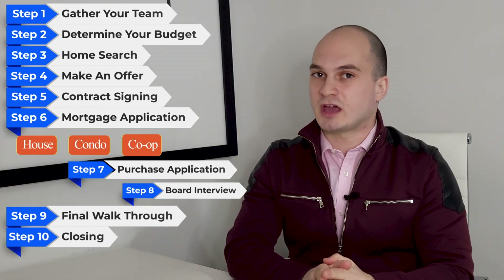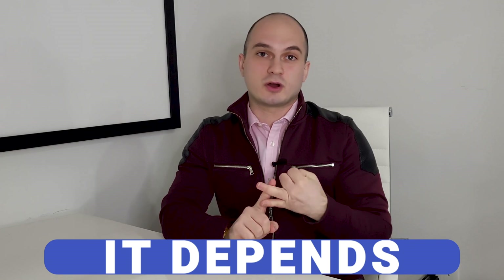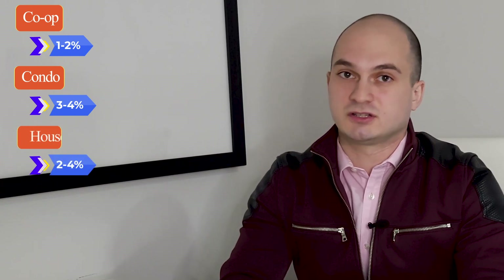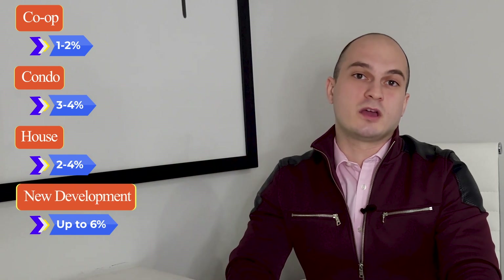For those waiting for a quick answer: how much money do you need to buy a home in New York City? The short answer is it depends. There are a lot of factors such as location, price point, and type of property. In general, for a co-op apartment you're looking at anywhere between one to two percent of the purchase price — sometimes even higher. Three to four percent if you're buying a condo. Anywhere between two to four percent for a house, and it can be as high as six percent if you're buying a new development.